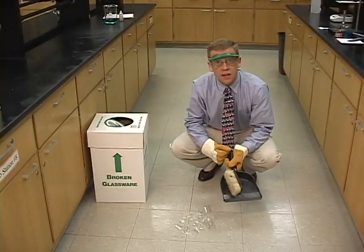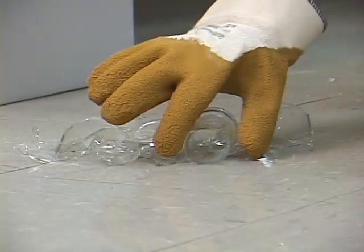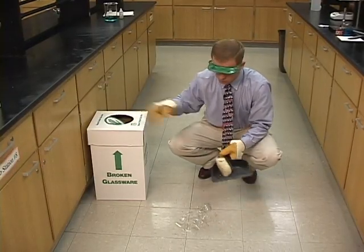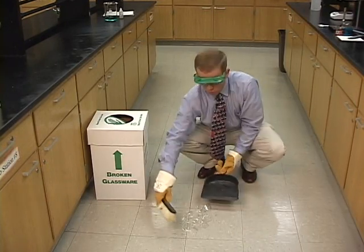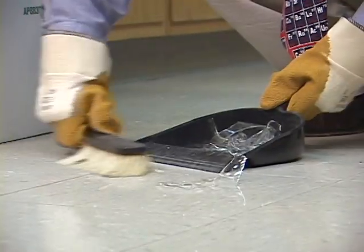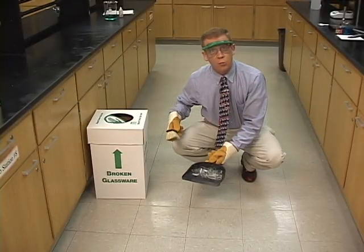Glass breaks in a science classroom. You can pick up glass with your hands only if you're wearing protective gloves. The rest can be picked up with a broom and a dustpan. Place it in the appropriate container.